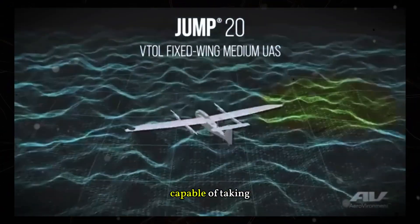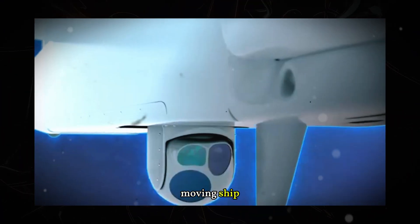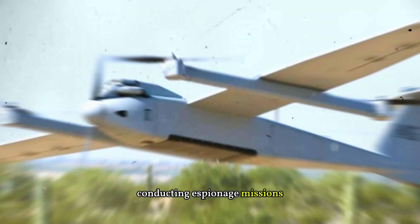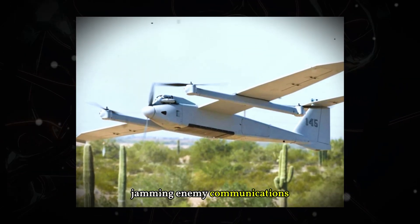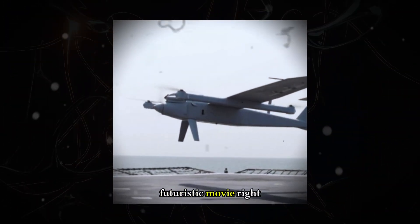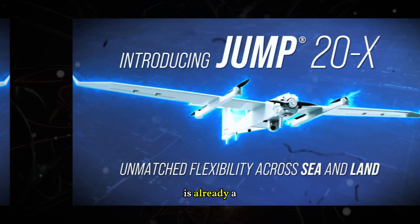Imagine a military drone capable of taking off from a moving ship, operating for 13 hours straight, conducting espionage missions, jamming enemy communications, and, if necessary, launching precision strikes. Sounds like something out of a futuristic movie, right? But this technology is already a reality.